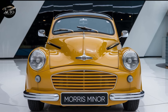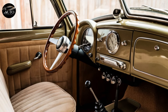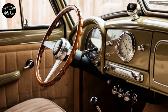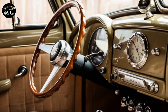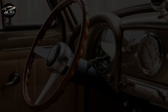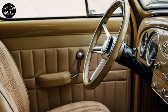Once you step inside, you'll immediately notice the effort put into balancing the old with the new. The seats are upholstered in premium leather, maintaining a vintage vibe, but the dashboard tells a different story. Behind that retro steering wheel lies a fully digital instrument cluster, plus there's a hidden touchscreen infotainment system with all the modern goodies — Apple CarPlay, Android Auto, navigation, and more. It's the best of both worlds, keeping the experience nostalgic without compromising on functionality.